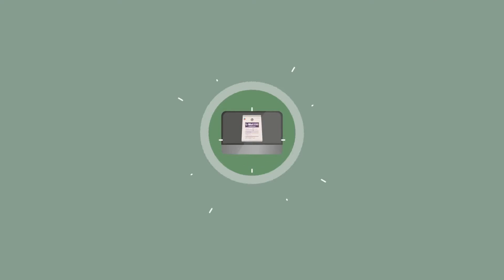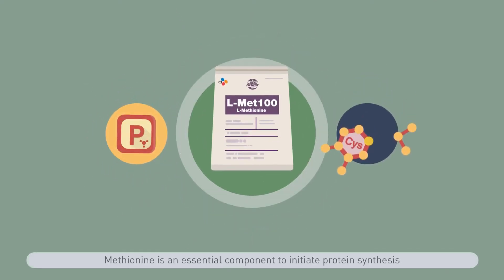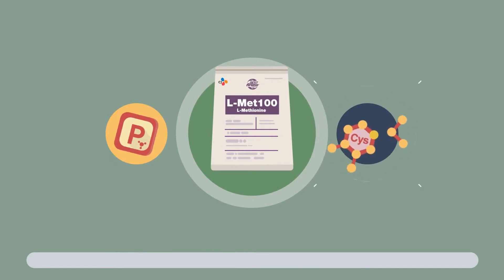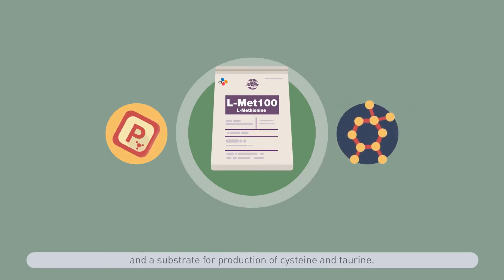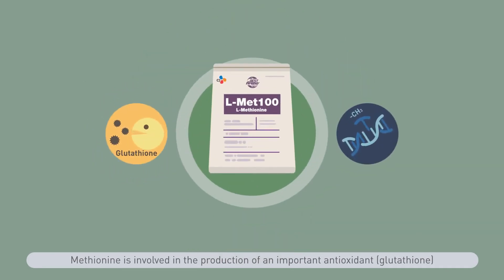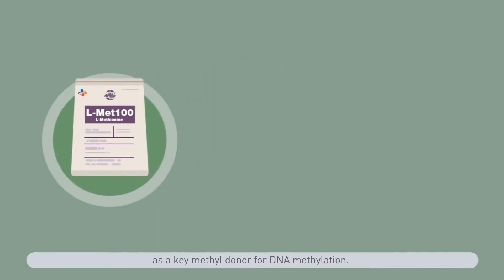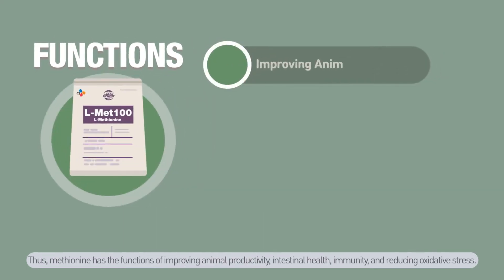Methionine is an essential component to initiate protein synthesis and a substrate for production of cysteine and taurine. Methionine is involved in the production of an important antioxidant, glutathione, which has a crucial role in intracellular redox balance, and is a key substrate for production of S-adenosyl methionine as a key methyl donor for DNA methylation.